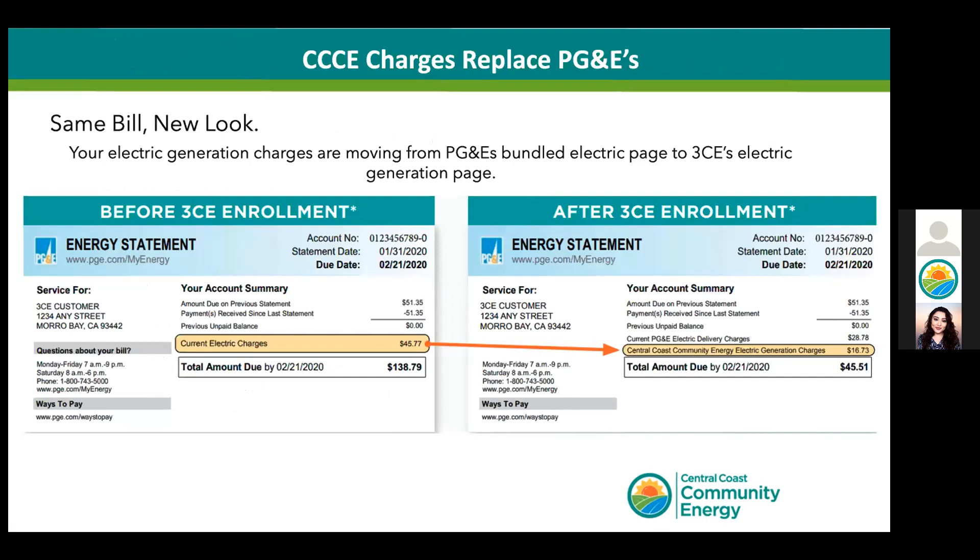We replace the old generation charges from PG&E since they are no longer sourcing your energy, and we mirror the PG&E rate plan that you have selected. For example, if you're on the time-of-use electric vehicle rate, you don't have to do anything if you like your current rate plan. No new or extra charges on your bill — you continue to receive only one electric bill with generation, transmission, and distribution charges in one combined rate.